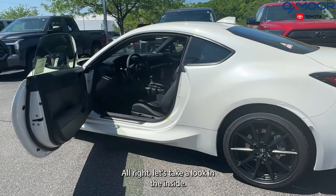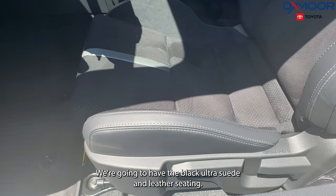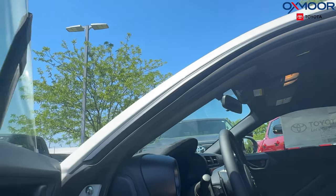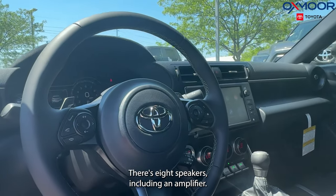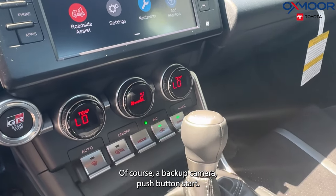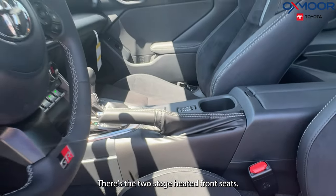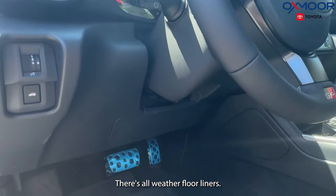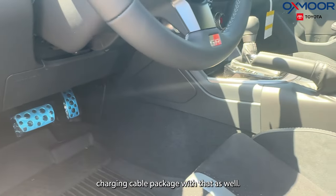Let's take a look inside. We're going to have the black ultra suede and leather seating, with some suede on the door panels as well. There's an 8-inch touchscreen, eight speakers including an amplifier, Apple CarPlay and Android Auto, a backup camera, push button start, two-stage heated front seats, and all-weather floor liners. There's also a quick charging cable package.